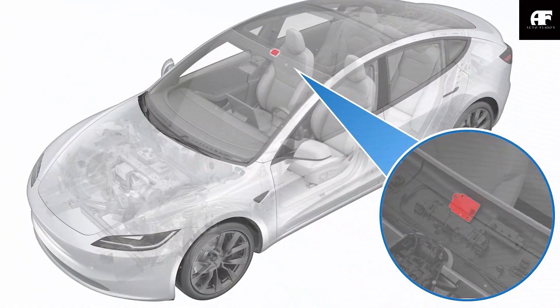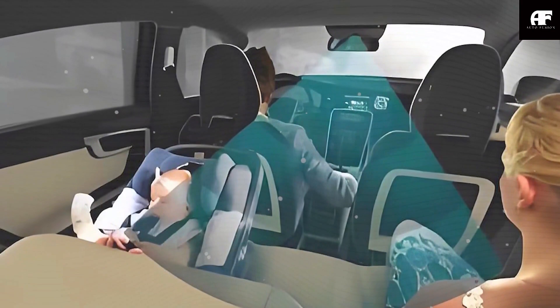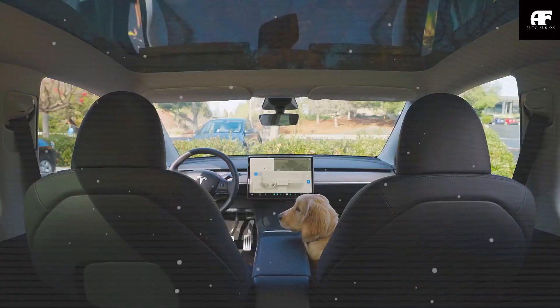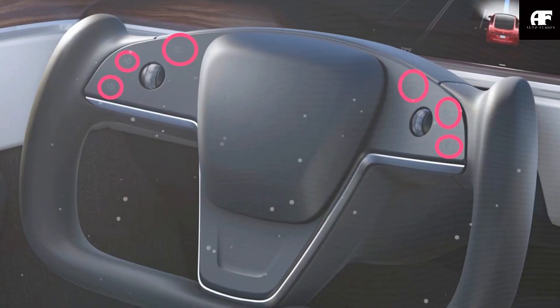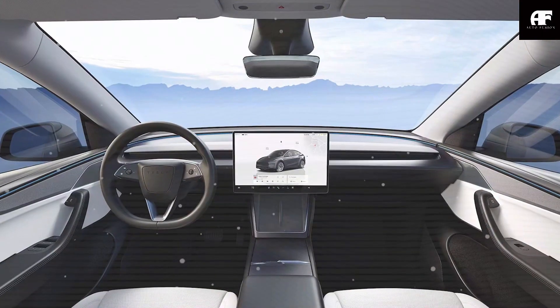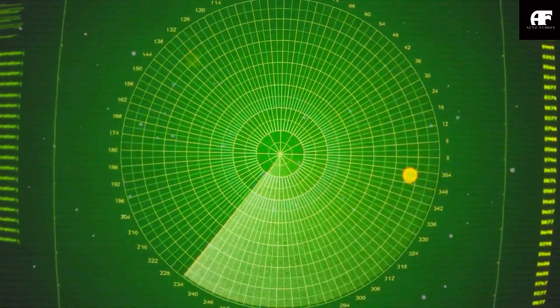Tesla is also taking in-cabin sensing to the next level with advanced biometric sensors in the Model C, designed to detect heartbeat and breathing patterns. This isn't just a gimmick — it's a critical safety feature that could prevent tragic accidents involving children or pets left in the car. The system will send instant alerts to the Tesla app, honk the horn, or even activate climate control if needed, ensuring no life is put at risk. This level of human presence detection goes beyond the ultrasonic motion sensors used by many automakers today. Tesla's solution is expected to be more precise, able to identify even a sleeping infant or small pet — something traditional infrared-based systems often struggle with — potentially using a millimeter-wave radar system capable of distinguishing between living beings and inanimate objects while filtering out false alarms.